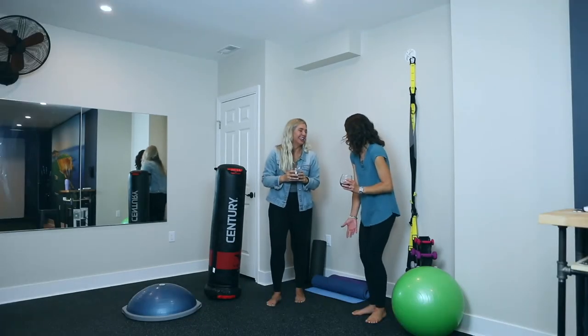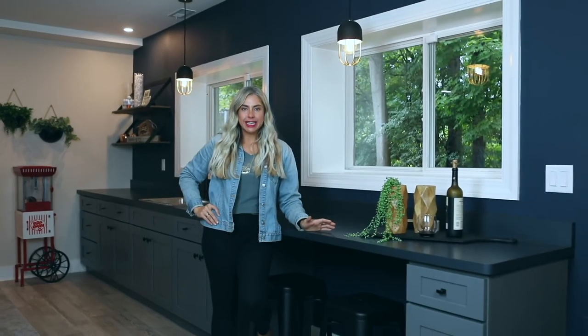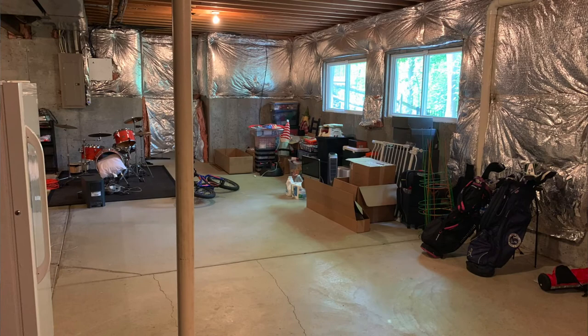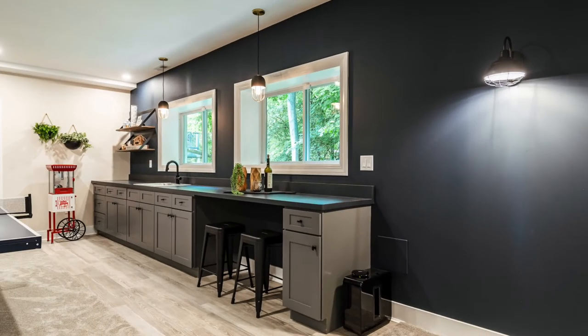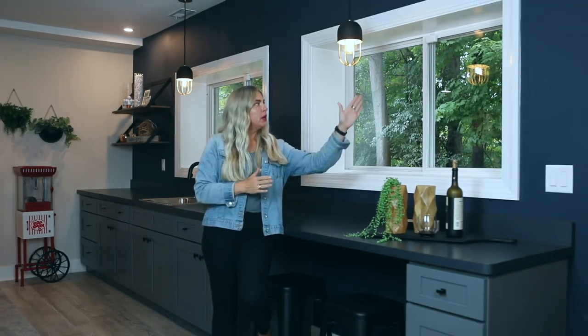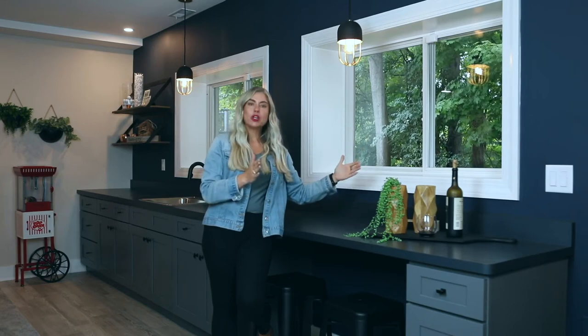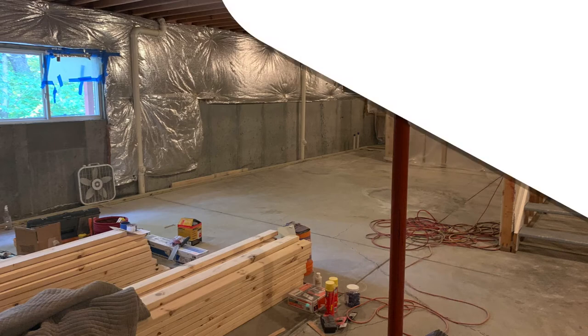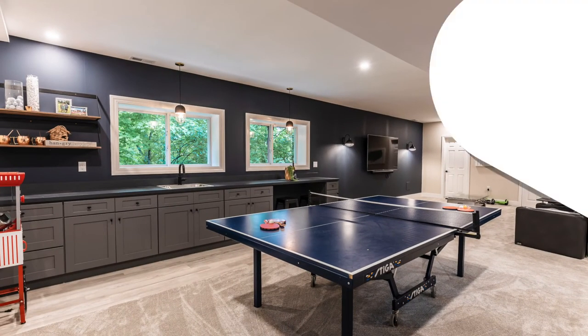I wanted to talk about a construction detail that I turned from a negative into a positive. This wall actually had to be pulled out an extra four to five inches, which was really painful as a designer because every inch counts — especially when you're trying to make room for a gigantic golf simulator. So we aimed the window sills out and created a big plant shelf to conceal what we needed to conceal behind the walls, but also give them a spot to eventually load up with plants.